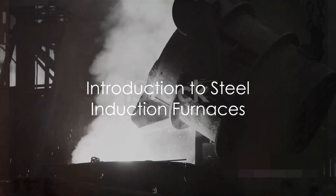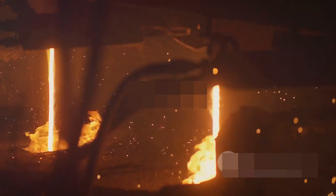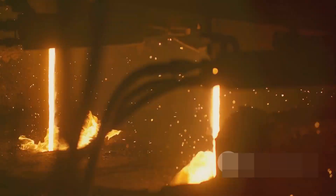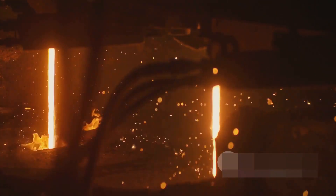Ever wondered how steel is melted and processed in industries? The secret lies in a marvel of engineering called the steel induction furnace. This isn't just an ordinary furnace — it's an industrial powerhouse, designed to heat and melt steel and other ferrous metals with precision and efficiency.